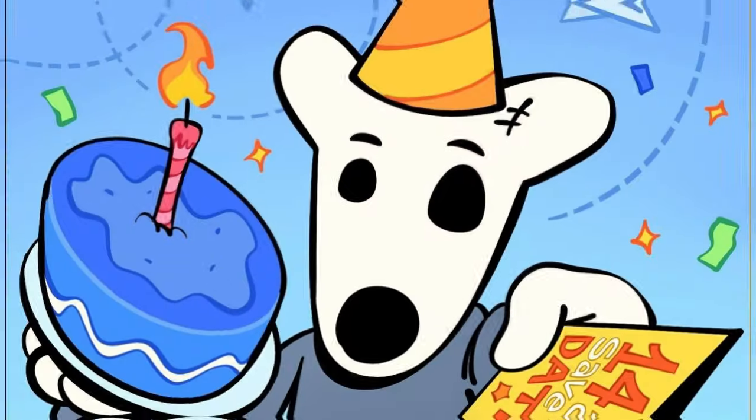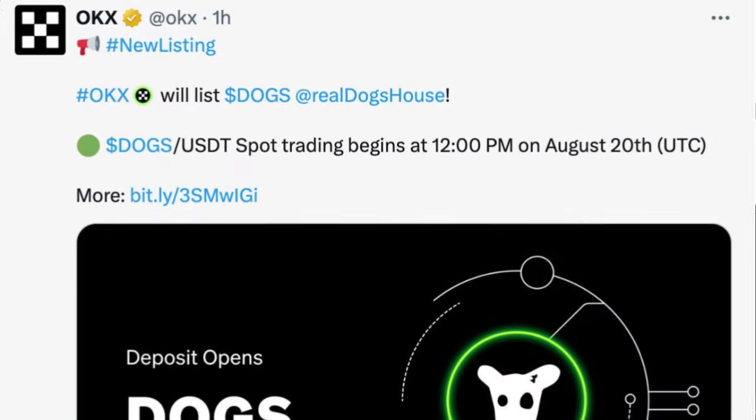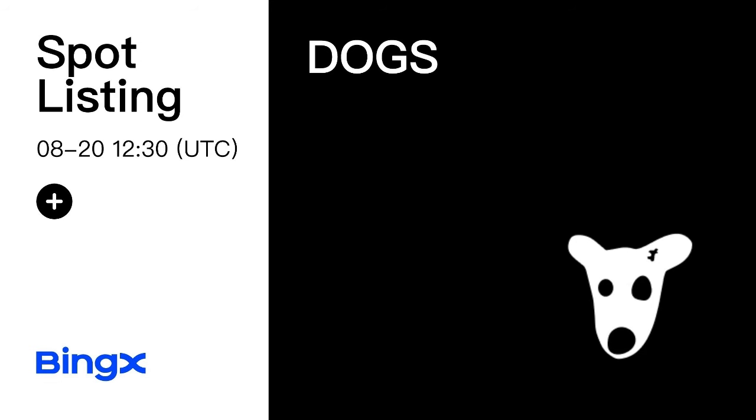Hello guys and welcome back to this video. DOGS will be listed across some major exchanges, and many of these exchanges will be listing DOGS for trading on the 20th of August. In this video, I just want to point out the do's and the don'ts that you need to be aware of.